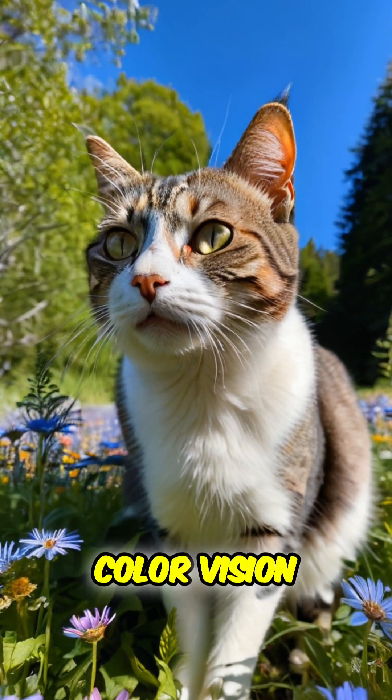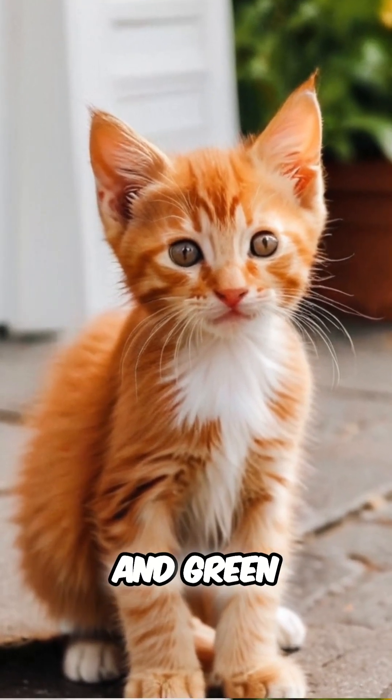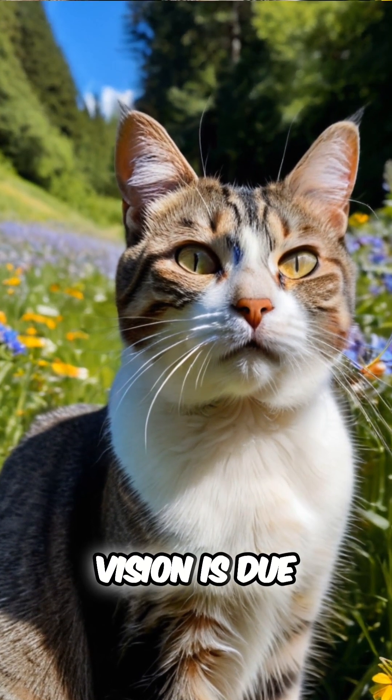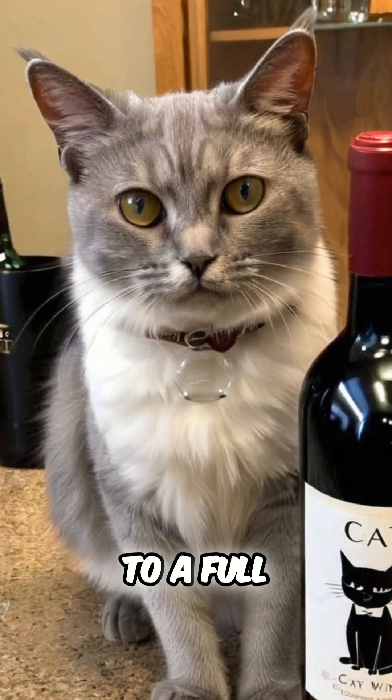While cats have poor color vision, they can distinguish between blue and yellowish-green, but struggle with red and green. A cat's limited color vision is due to having only two types of cone cells, making them less sensitive to a full spectrum of colors.